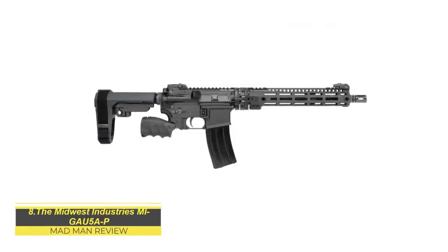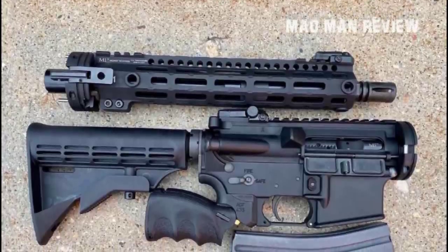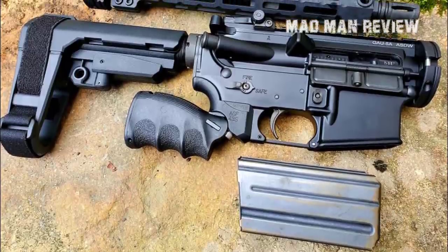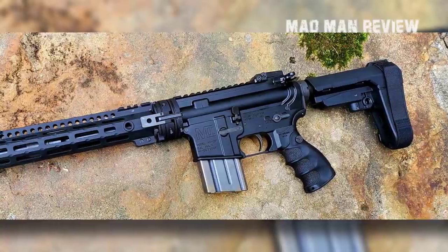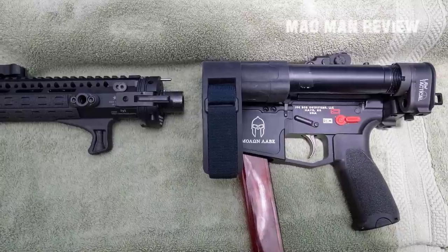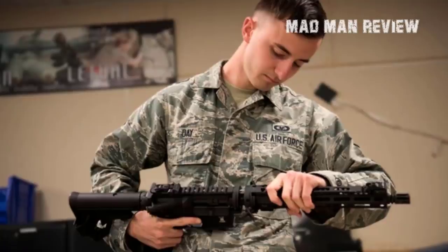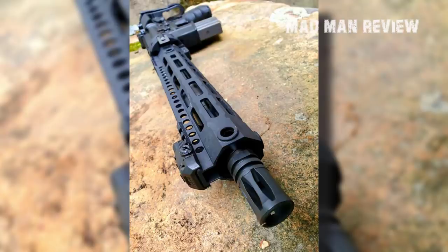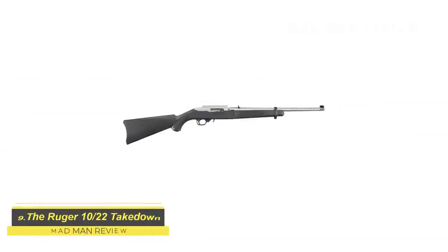The Midwest Industries MIGAU5AP — sometimes even in a car, size matters. Maybe your car is small, maybe you want to conceal your weapon, or maybe you just want to keep more space for your groceries. You might want to consider a takedown rifle. In the AR-15 style, there is the MIGAU5AP, a clone of the aircrew self-defense weapon of the U.S. Air Force. The so-called Cry Havoc quick-release barrel system allows this rifle to be taken apart in seconds. Midwest Industries offers it as an AR pistol for the civilian market, loadable with standard AR-15 magazines of 20 and 30 rounds, and it's precise out to more than 200 yards. However, it comes at a price north of $1,400.